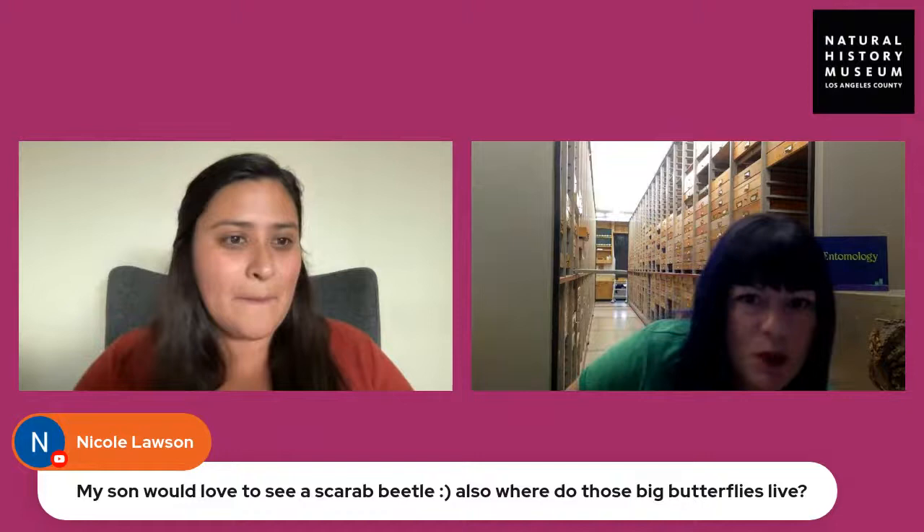Nicole Lawson is asking to see a scarab beetle and also where those large birdwing butterflies live. I'll start with the butterfly question — the birdwing butterflies I showed are in an area of the world we call Australasia. If you start in Australia and work your way up through Southeast Asia, which is mostly a series of islands, going all the way up to China — that whole region is where the birdwing butterflies come from. There are many different species; I believe around 40.